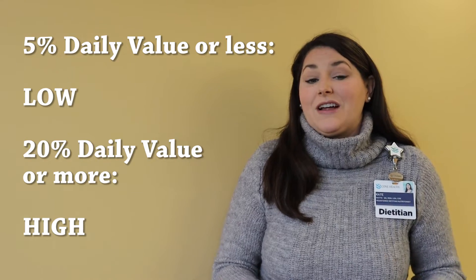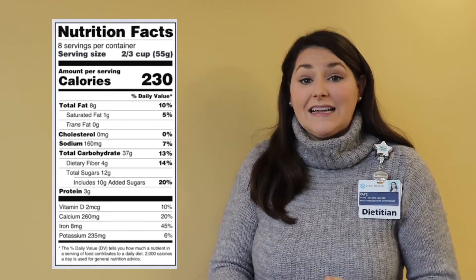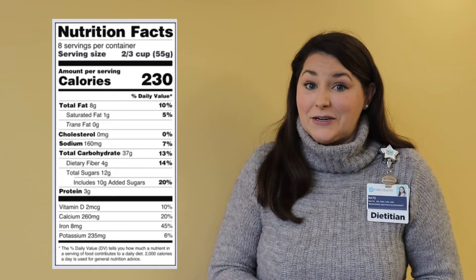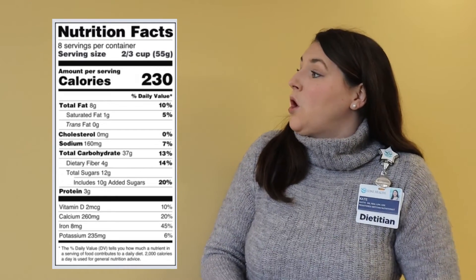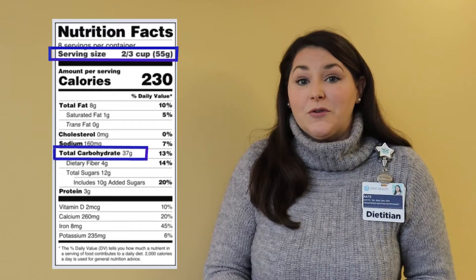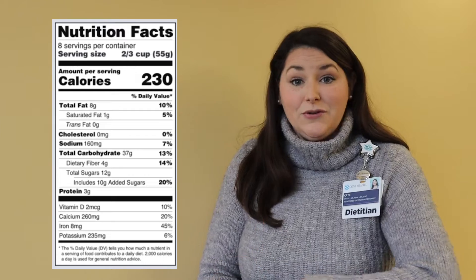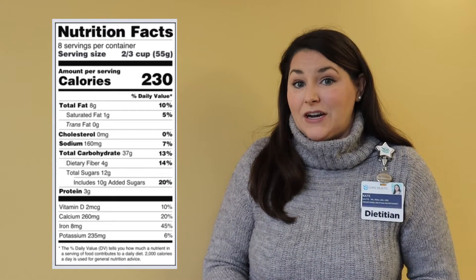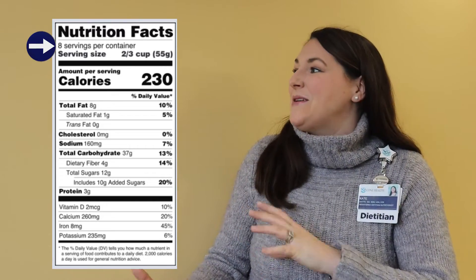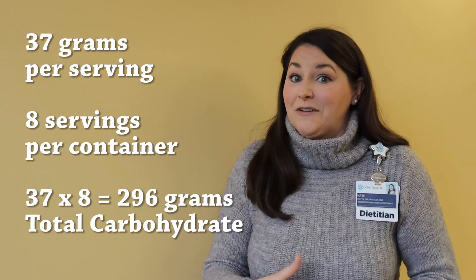Don't forget to check that serving size — this is really important because all the values listed are for that serving, not for the whole container. For example, this food's serving size is two-thirds cup, which provides 37 total grams of carbohydrate. If we were to consume one cup, we would be consuming 55 grams of total carbohydrate, but if we were to eat the whole container, we would be consuming 296 grams of carbohydrate.